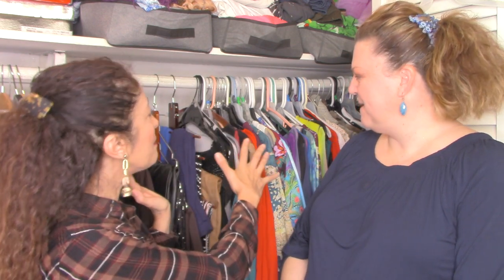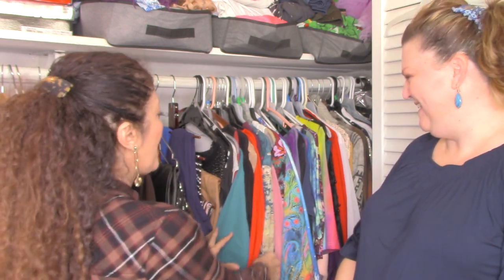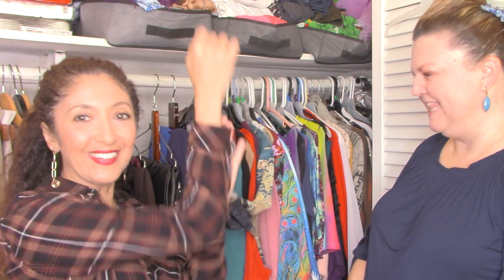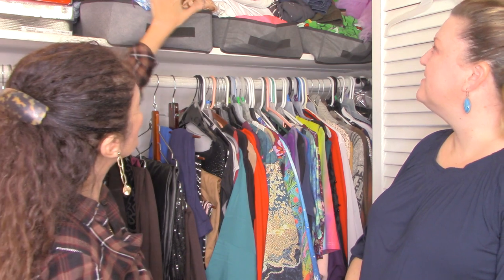We're going to get started. This is Dorothy's main closet — her current season stuff, which is winter in Florida — so longer sleeves but lighter fabrics. Up here she's got accessories and shorts, and some jeans behind the white door. My goal is to make this as streamlined and functional as possible. We're going to do some closet editing and do that reverse closet edit.